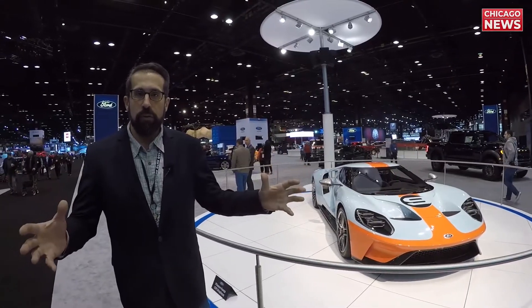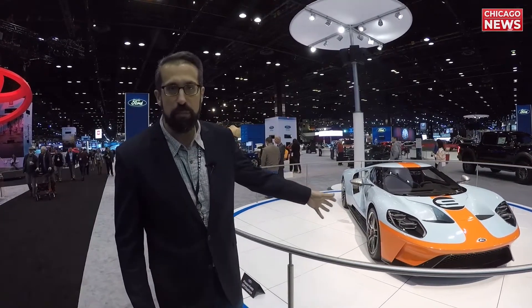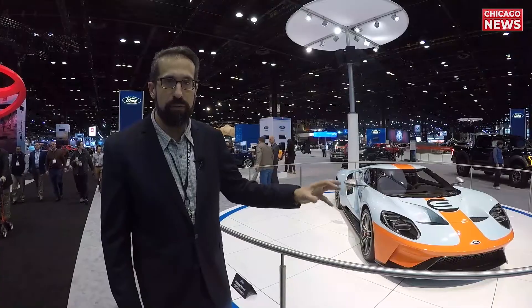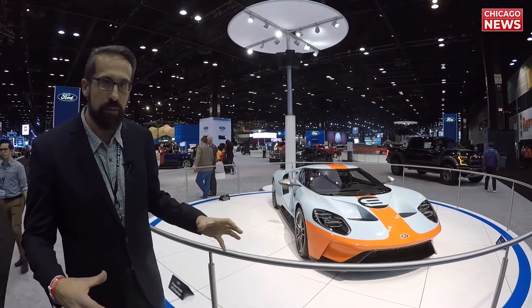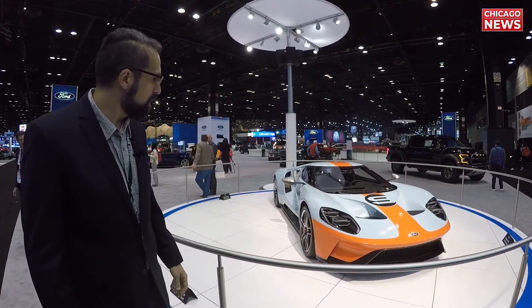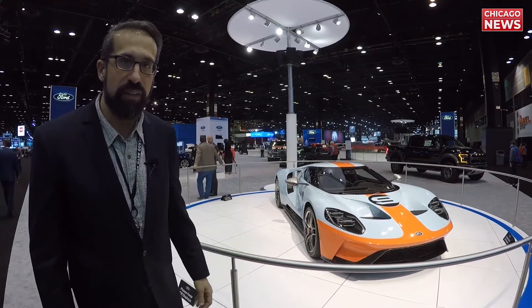We're at the Ford booth here at the 2019 Chicago Auto Show and the first thing that catches your eye is this beautiful GT. It's really Ford's hyper car. They've entered the market, competing with Ferrari, McLaren, and all the top brands in the supercar space. This is well sought after — not anyone can just walk in off the street and buy this. You have to get on a list. They've even got it roped off here at the show.